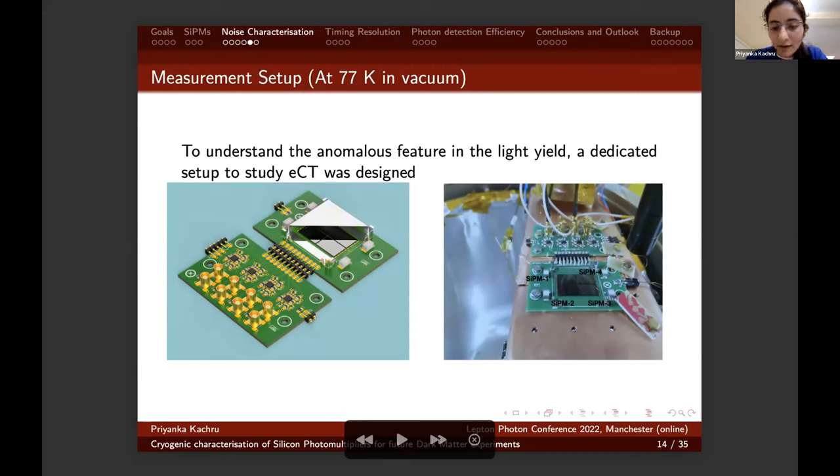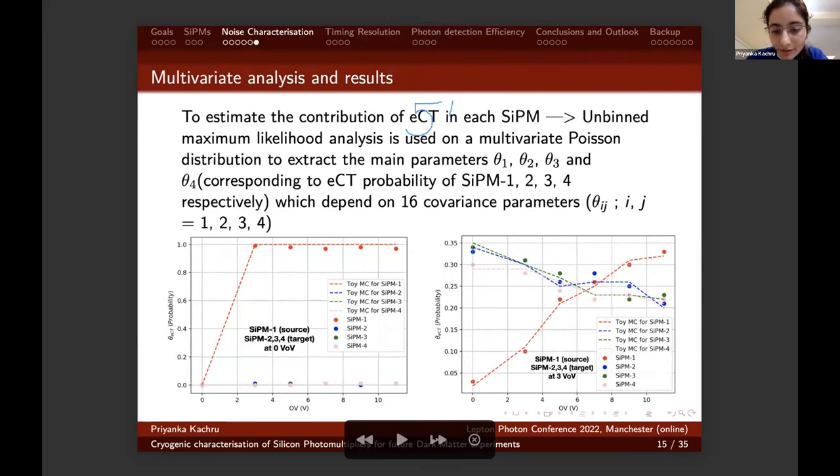Here you can see the picture of the external crosstalk board designed in our lab with four SiPMs and an aluminum cover on the top with different reflectors to test their reflectance. To estimate the contribution of external crosstalk from each SiPM, I performed an unbinned maximum likelihood analysis using multivariate Poisson distributions to extract mean parameters θ₁, θ₂, θ₃, and θ₄ corresponding to the external crosstalk probability of each SiPM, with 16 covariance parameters denoted by θᵢⱼ. These are the plots for the derived external crosstalk probability parameter θ for all SiPMs versus the source overvoltage.